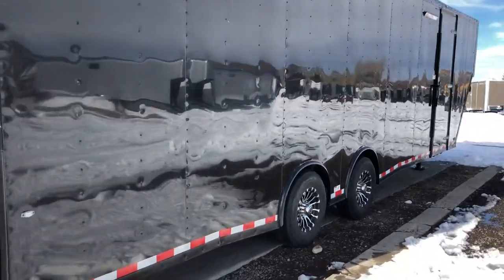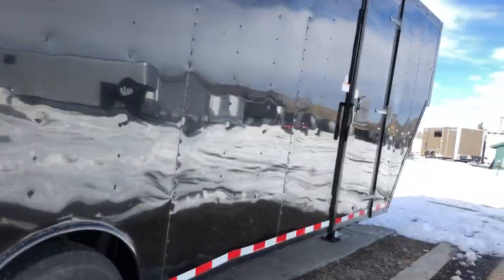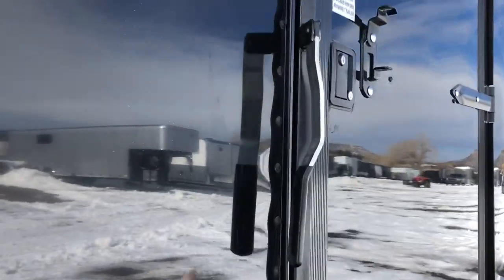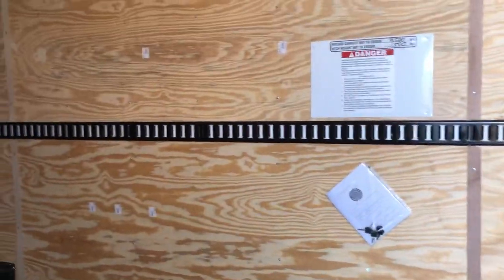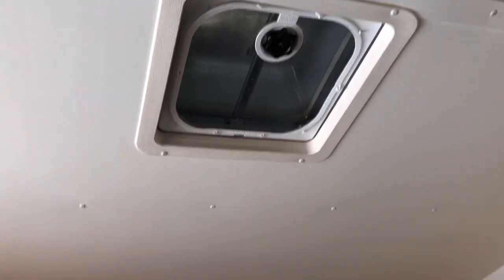This unit is also insulated, so you have insulated walls and ceiling, an interior step coming into the trailer, and a 7'6" interior height. It also has a nice finished-out vinyl ceiling liner. You do have two overhead MaxAir roof vents as well.